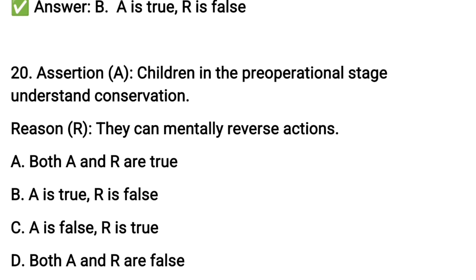Next question number twenty: assertion — children in the pre-operational stage understand conservation. The reason is that they can mentally reverse actions. The assertion is false; pre-operational children do not yet understand conservation, and they also cannot mentally reverse actions.